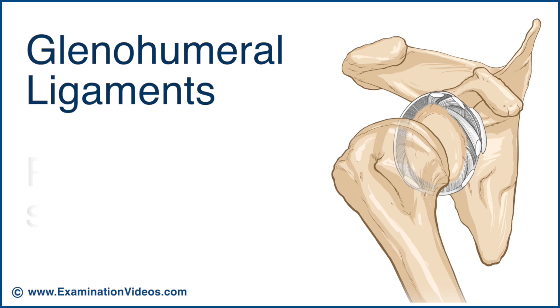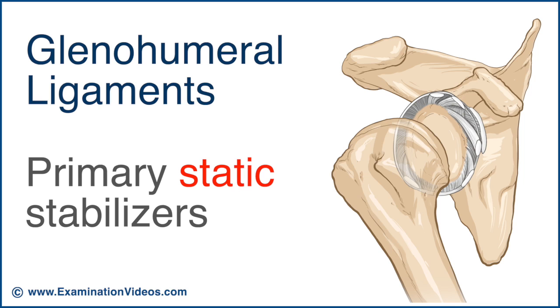The glenohumeral ligaments serve as the primary static stabilisers. They include the superior, middle and inferior glenohumeral ligaments, each playing different roles in the stability of the head of the humerus depending on the position and movement of the arm.